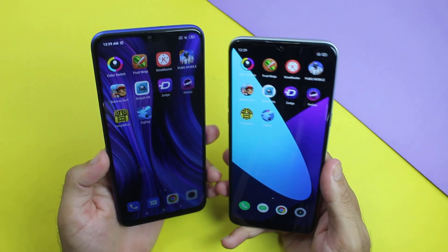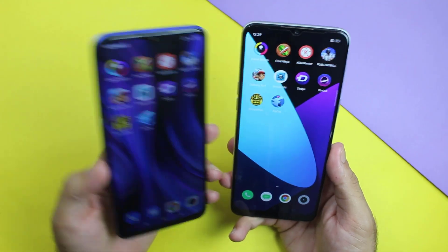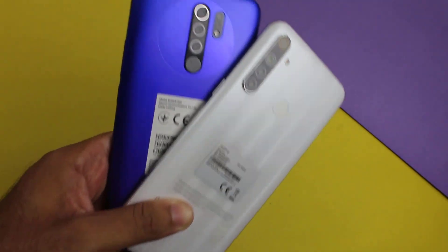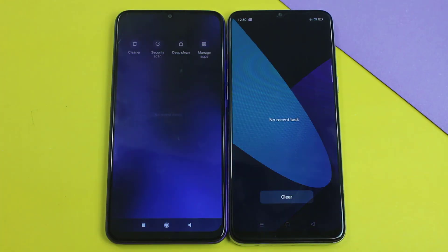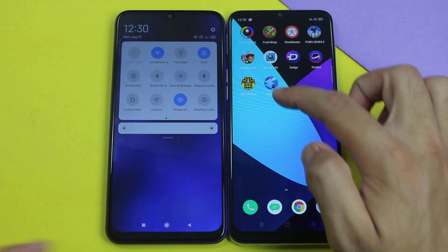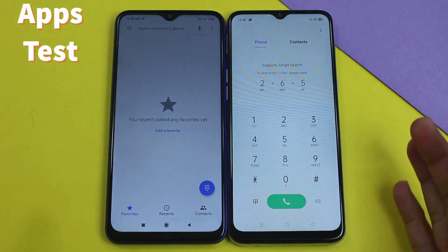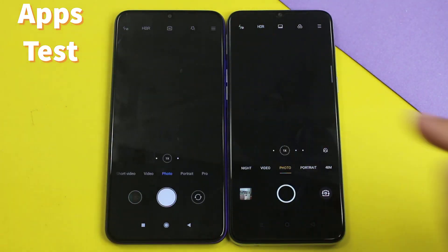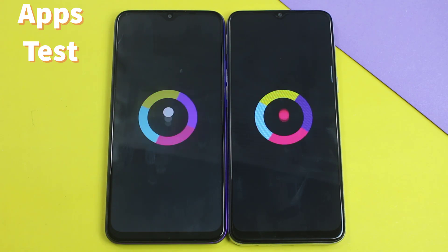I have installed the same applications on both devices for the speed test. Everything is completely turned off on both of them and both are connected to the same Wi-Fi connection. Starting with some light applications — the first one is the system dialer. The Realme 6i was quicker there. Then Messages, which was about the same. Then Camera, and again this one goes to the Realme 6i. Now moving to third-party applications to see the real difference between the Redmi 9 and the Realme 6i.